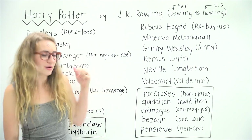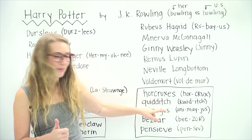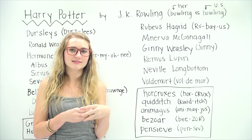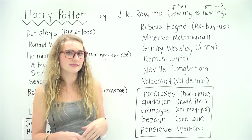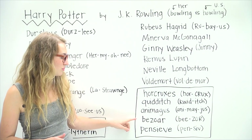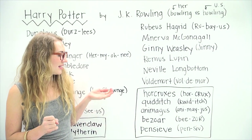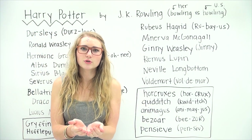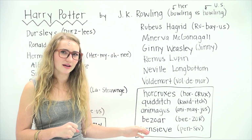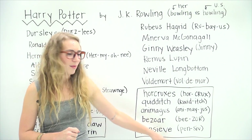Animagus is someone who can transform into an animal. Now it looks like it would be 'Animagus,' but it's actually Animagus. The next is Bezoar, which is something found in the stomach of a goat and is said to cure most poisons. I thought this one was a little bit tricky because of the Z, but it's actually pronounced the way it's spelled: Bezoar. And the last word is Pensieve, something you use to store your memories outside of your own head. If you don't know how S-I-E-V-E is pronounced, you might think it's 'Pensive,' but it's actually Pensieve.